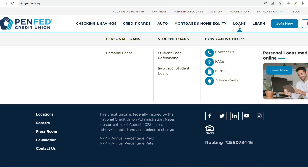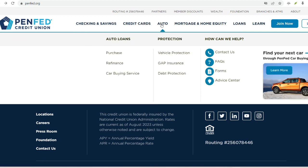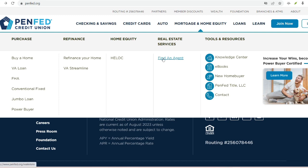Become a co-signer: find a friend or family member with a strong credit score to co-sign on a loan application with you. This can significantly improve your chances of approval and help you build your credit history. Just remember, co-signing is a serious commitment, so make sure you trust the person and understand the potential risks involved.